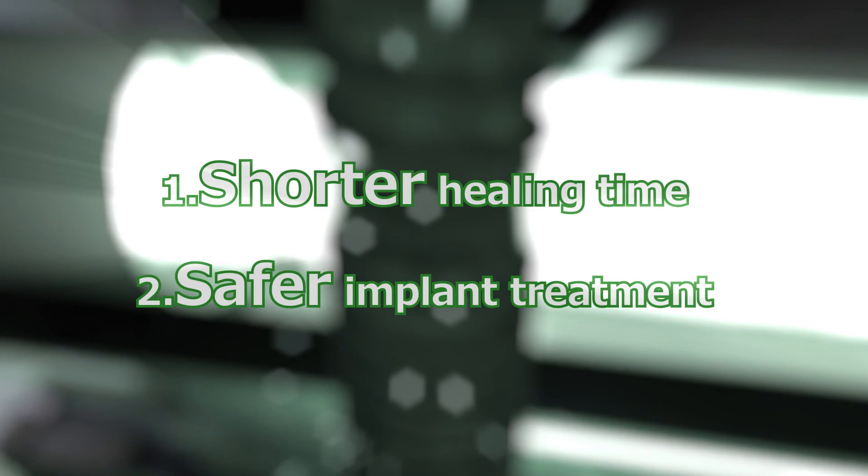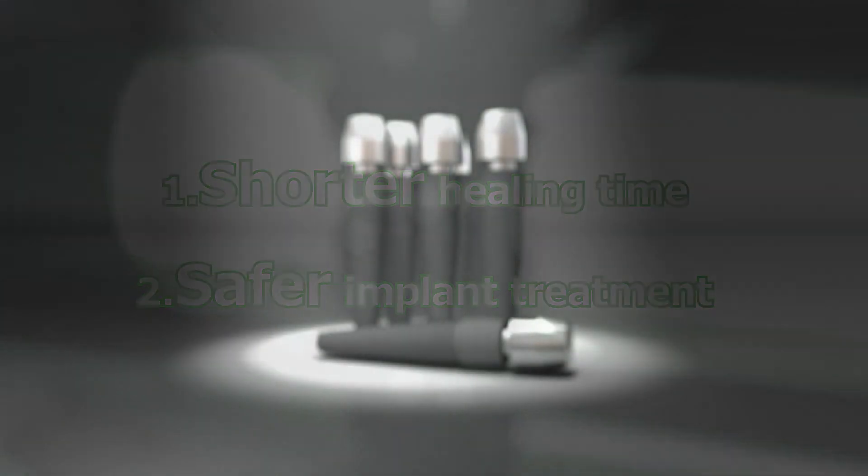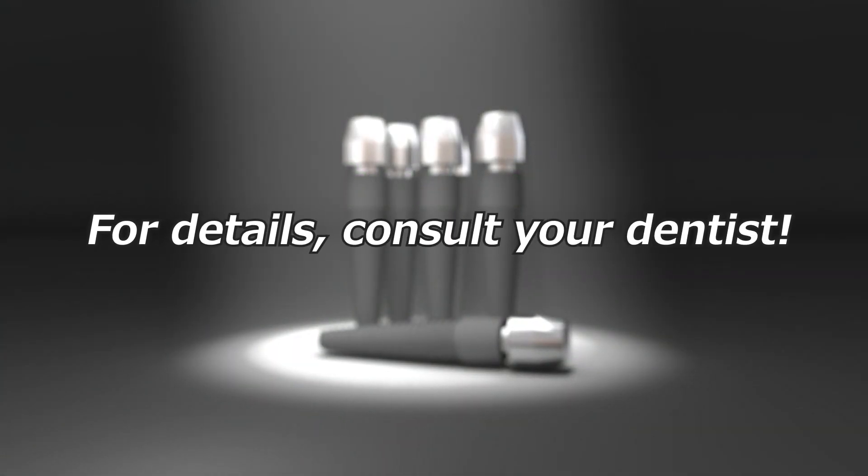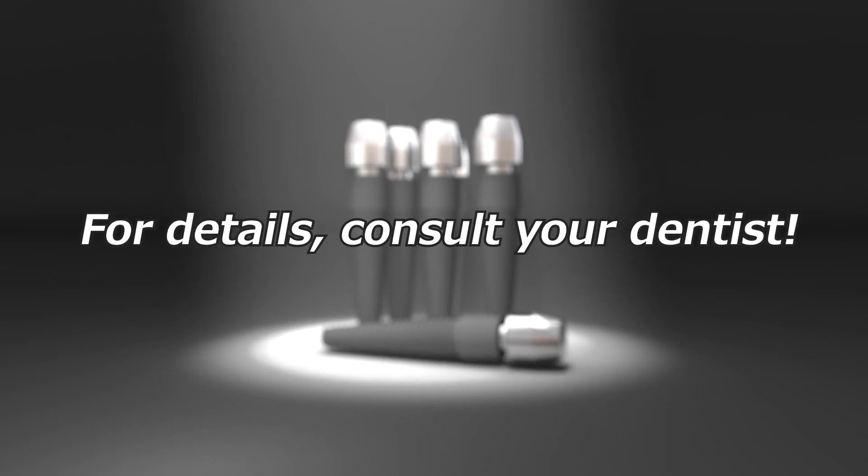Please remember these two points. Photofunctionalization makes safer, more secure implant treatment possible. For details, consult your dentist.